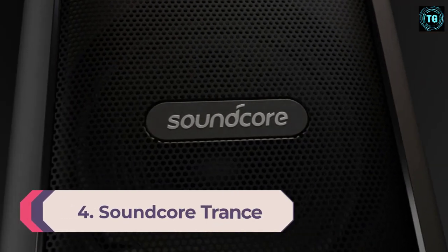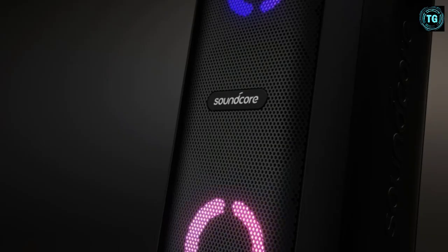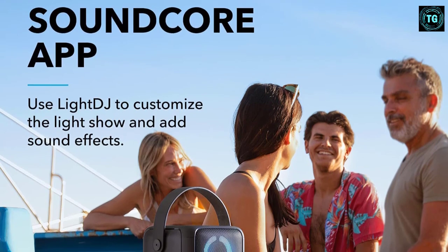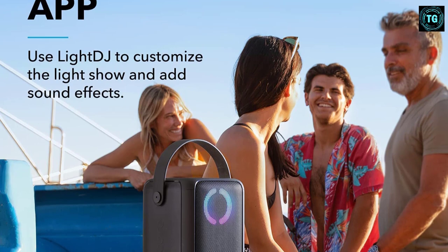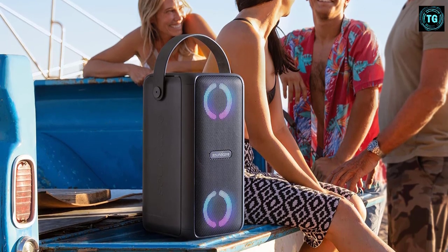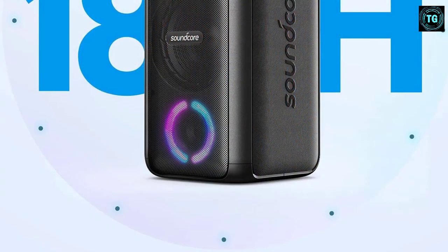Number 4: Soundcore Trance. Soundcore's Trance Bluetooth speaker is an incredibly affordable option that provides more than enough power to supply everything from casual at-home listening to a sizable gathering with loud and immersive sounds. The Trance shares many similarities with the Rave Mini which came before it; however, some design adjustments have been made. The Soundcore Trance is certainly smaller than most other speakers on this list and yet capable of producing the same volume levels. The Trance is lightweight and incredibly portable, and its IPX7 water resistance rating means it'll survive anything from a light drizzle to a full submersion underwater.